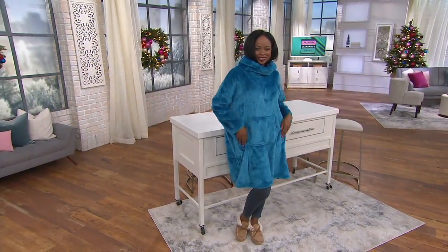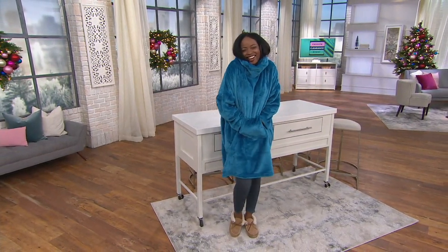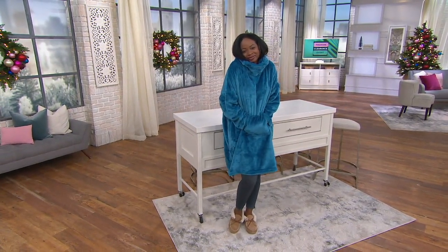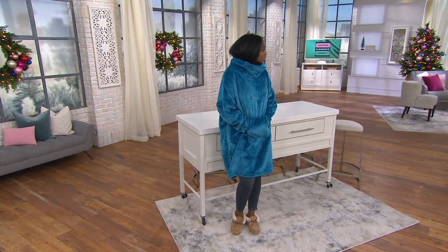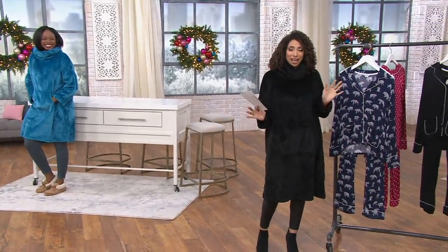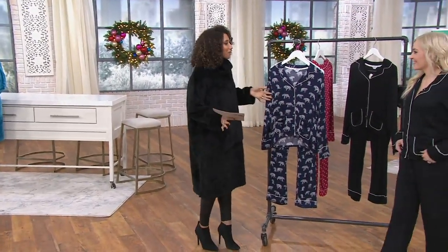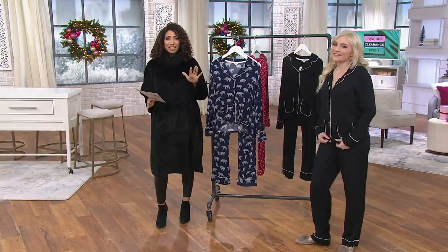I'm just going to keep my lounge on a little longer because it is like 2 degrees in the studio. I think it's warmer outside, Jacinthe, than it is inside the studio. It's like 40-something degrees outside — probably 28 degrees in here. I'm very excited. I am a big fan of the brand.